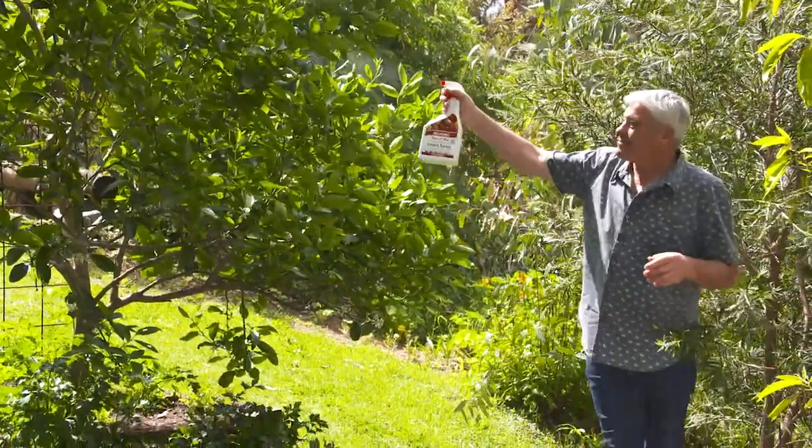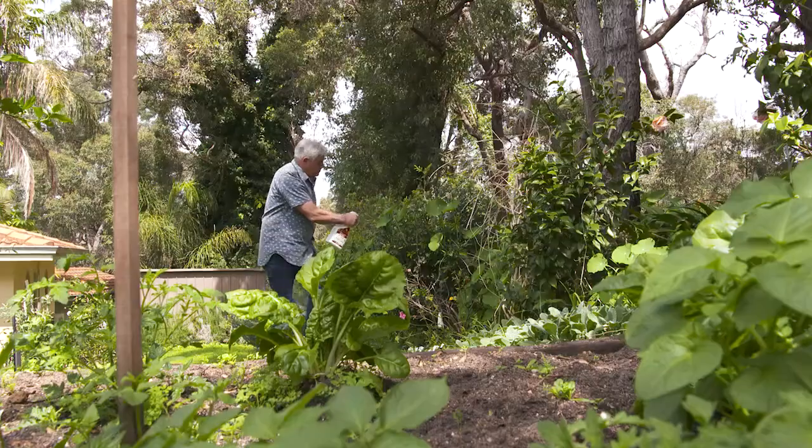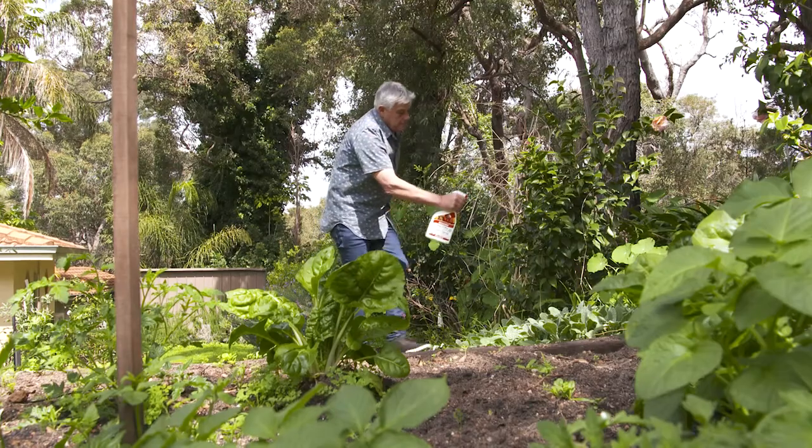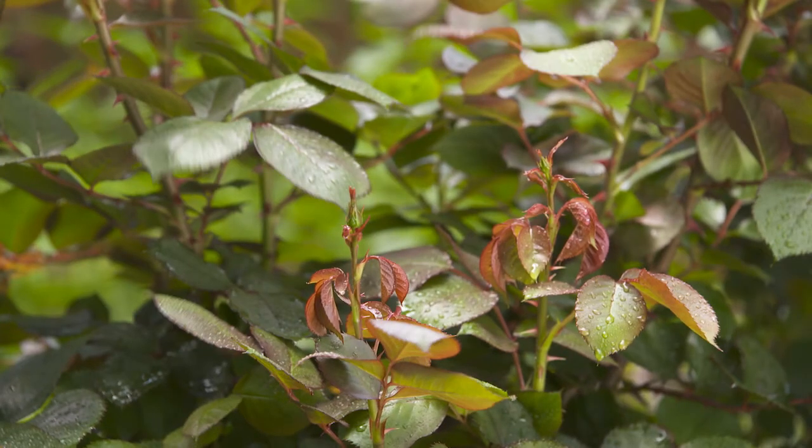Of course, this spray can also be safely used on all your general garden plants as well, and it's nice to know you're using a product that when used as directed won't harm children or pets.